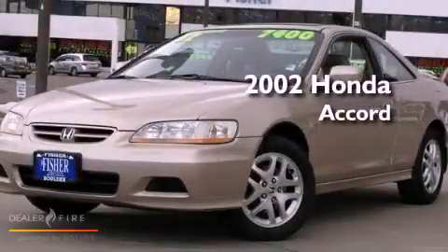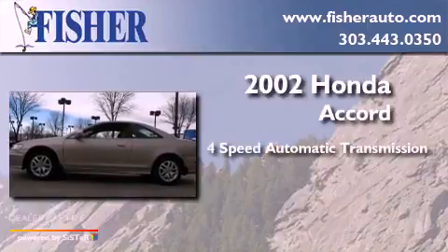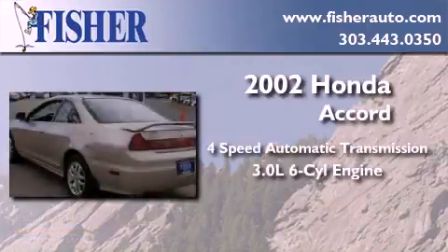This is a 2002 Honda Accord. This four-door sedan has a four-speed automatic transmission and a 3.0-liter V6.